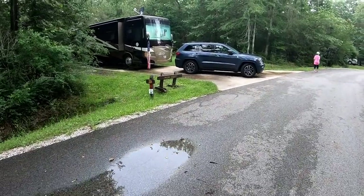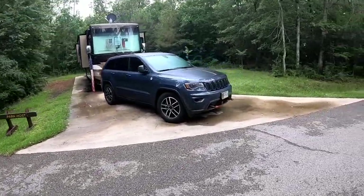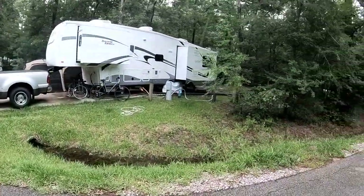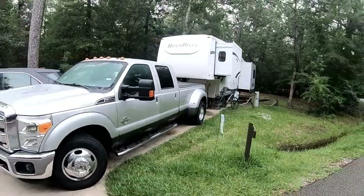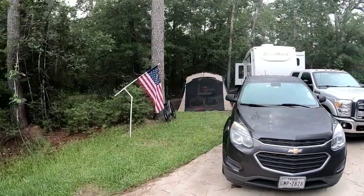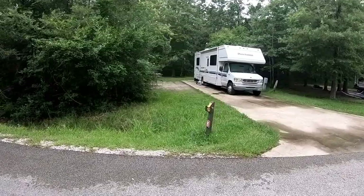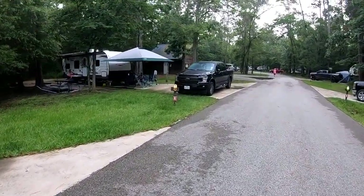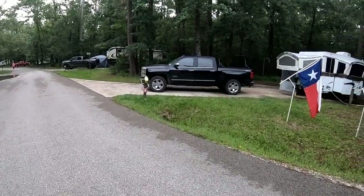Site 38 is the camp host. Here is Site 39. Site 40. There's 42 — it's next to the restrooms. And we got Site 41.